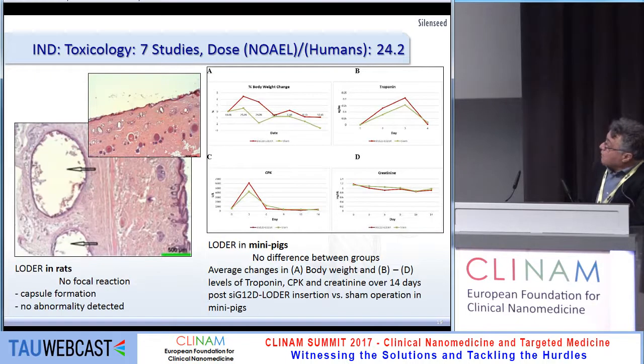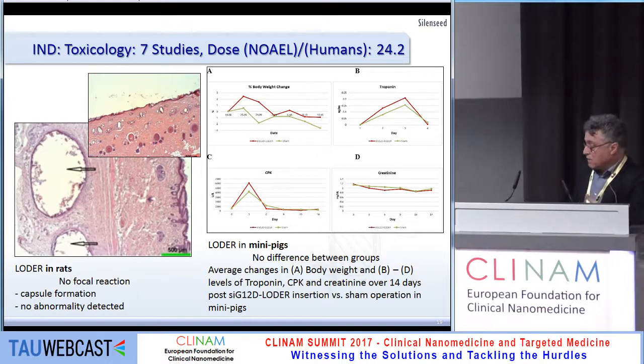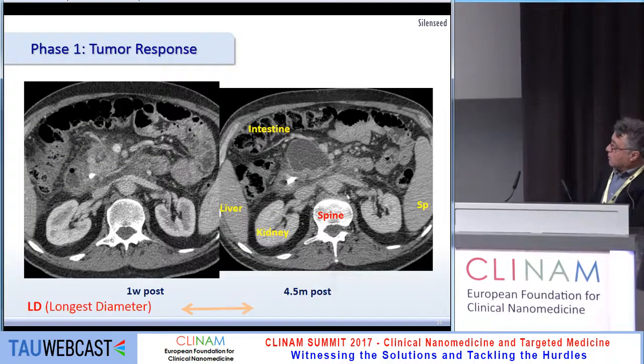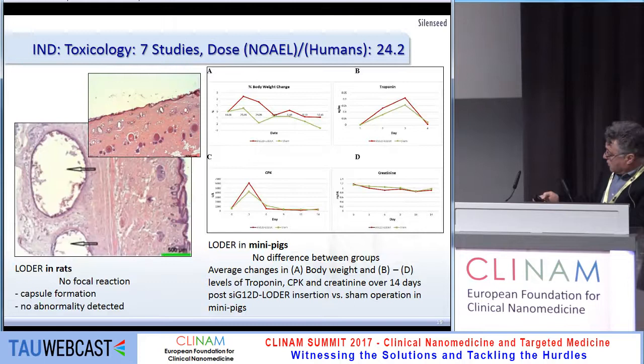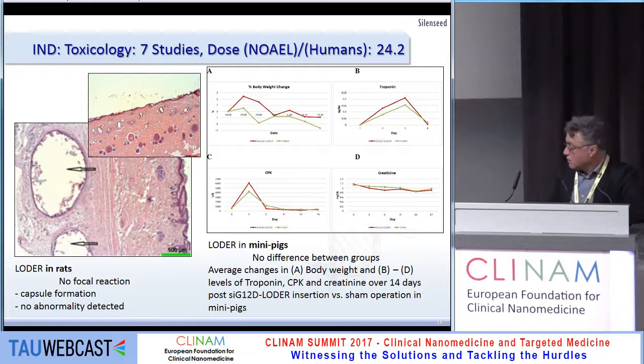We conducted seven toxicology studies with no adverse effects. The NOAEL level was 24 times higher than the human dose — we only administer 2.8 milligrams per three months — so even at very high doses we did not see toxic effects. In pigs, there was no focal reaction: only a single cell layer around the LOADER, and practically no difference between treated and non-treated groups.